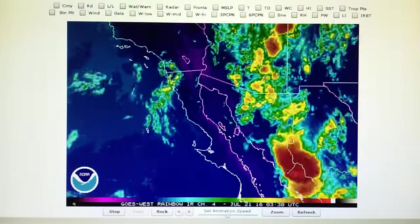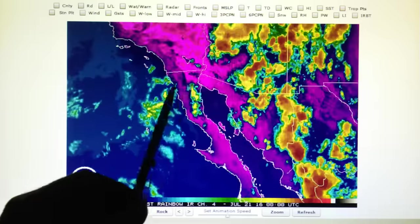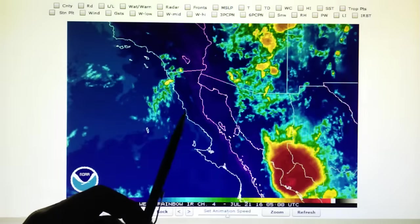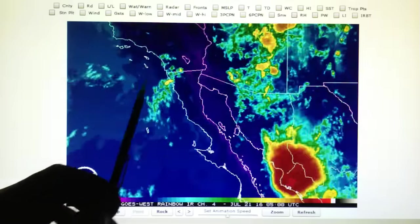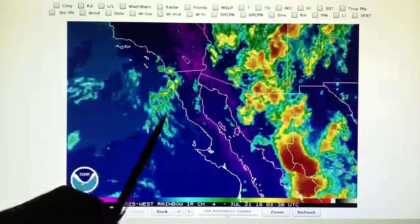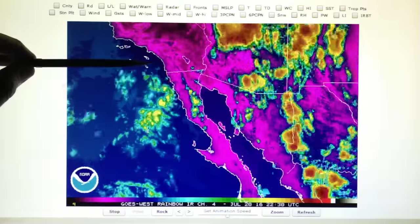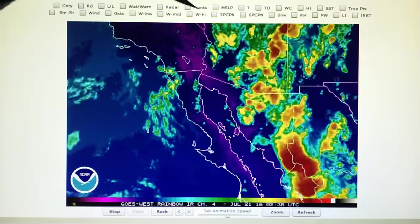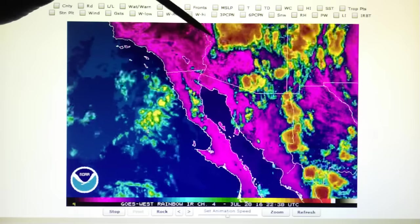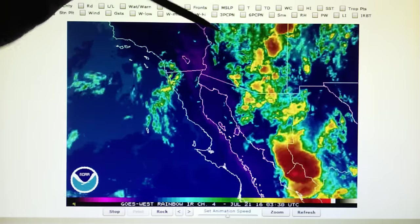Now this is the telltale — the rainbow loop. Here's where we see all the activity. All of this weather right here is just dissipating as it moves into Southern California — there's very little getting in. It all dissipates. And same thing here — that's the big thunderstorm that has been blasted apart.